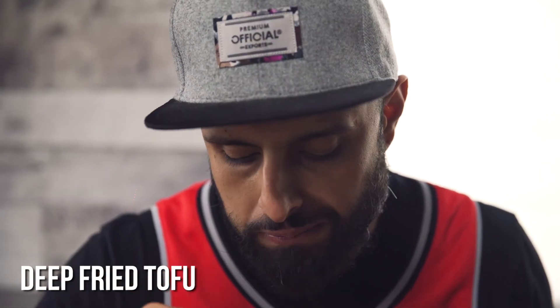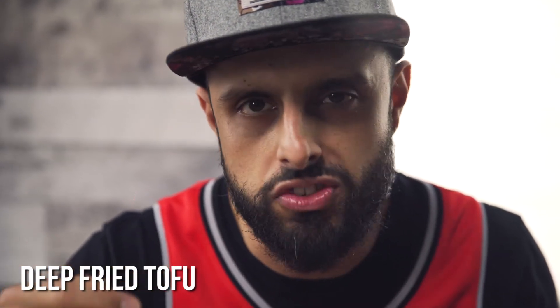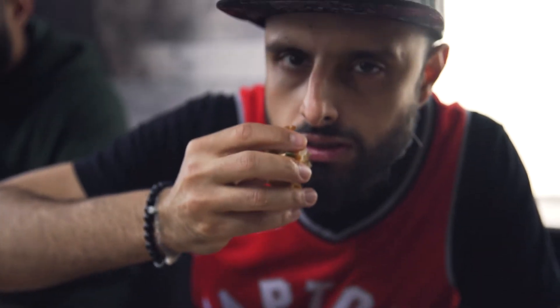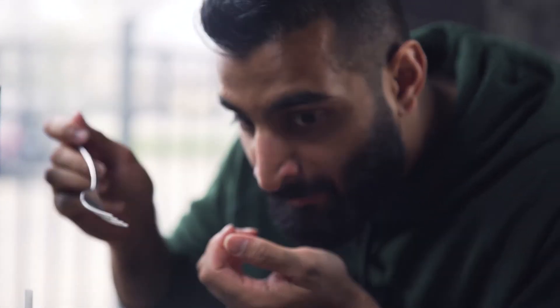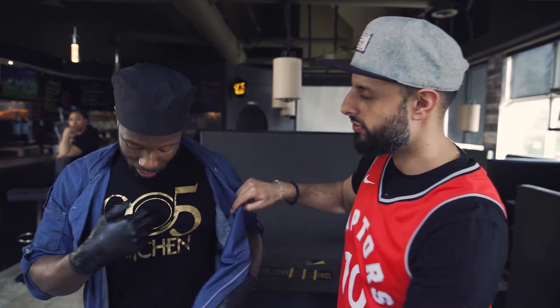The tofu is so delicate and the batter so crispy — the sauce is sour and spicy, and that thyme really comes through. I'm stuffed. Anthony, thank you for that VIP tour and all that awesome food. Where do the people need to check out? 905 Kitchen — we did north, yeah, let's go Raptors! Gotta check it out, see ya.